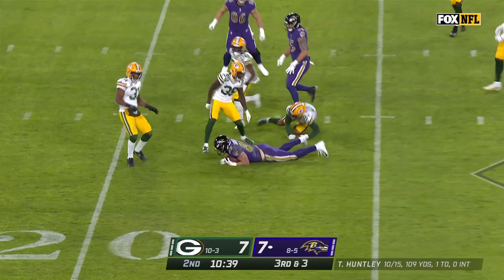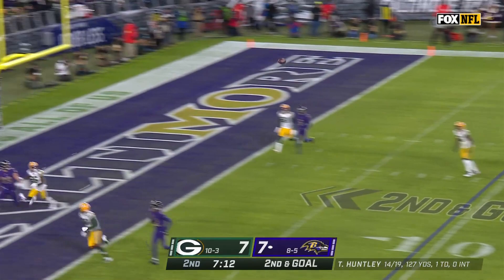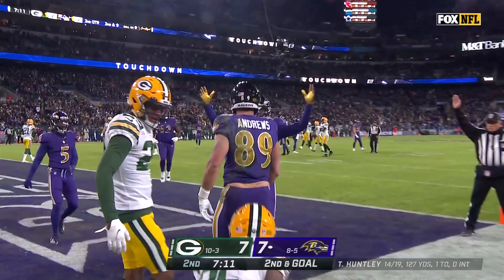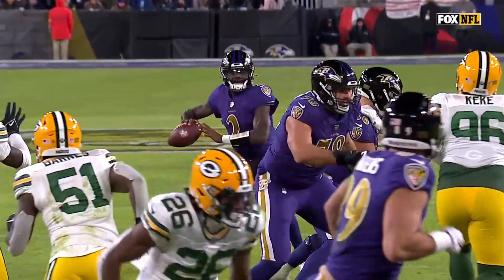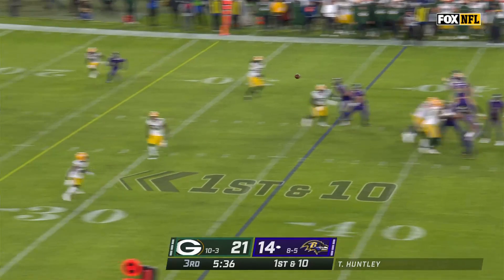Pass caught, Andrews, first down inside the 25. 11th play of this drive — Huntley ends on Andrews. He's got it. Touchdown, Ravens. He's expecting the ball in the upfield shoulder, so he overplays it. Andrews comes back underneath and is able to make that catch. That separates him from the line of scrimmage.